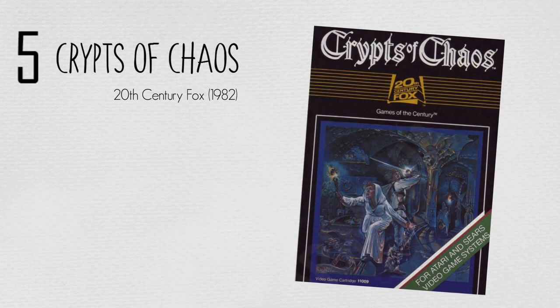Crypts of Chaos was one of the most ambitious titles on the Atari 2600. It laid the groundwork for games that are still enjoyed today, like the Wizardry games and the Elder Scrolls titles.